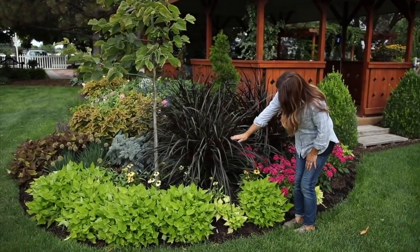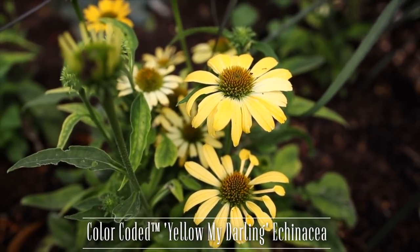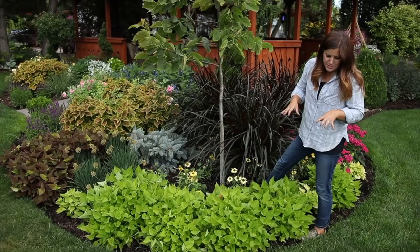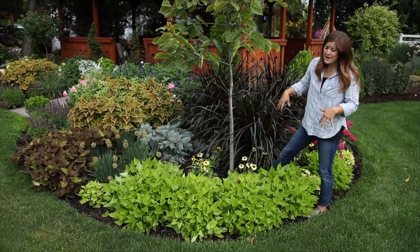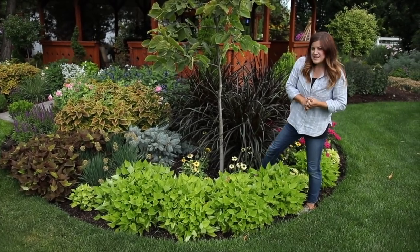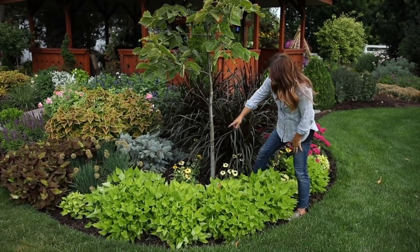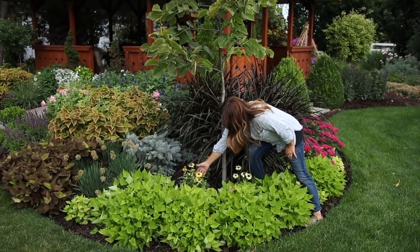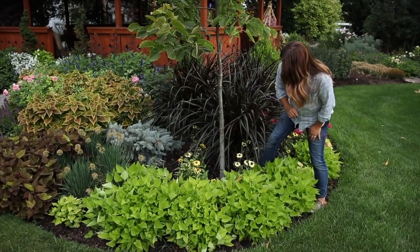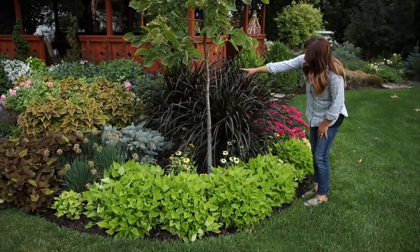Right below the Vertigos and around the linden I've got a new echinacea coming out next year called Yellow My Darling. This spot I'm going to have to work on the irrigation because it gets a lot of water from the grass sprinkler overlap, and echinacea tend to like it a little more on the dry side, so that's something I'll need to address fairly quickly. But you can see the beautiful buttery yellow color, which I love — I think it's really pretty. I've got several of them here, just a nice drift around the base of this tree.